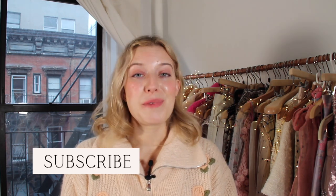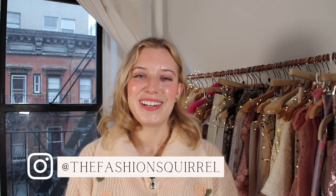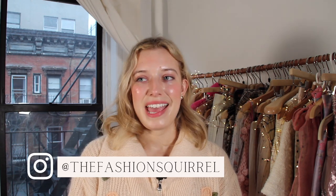All in all, I really hope that this video was useful and that you enjoyed it. If you did, definitely don't forget to subscribe for more videos and check out the Fashion Squirrel over on Instagram. Hopefully I will see you guys next time — okay, bye!